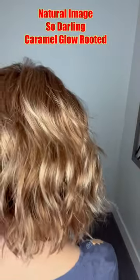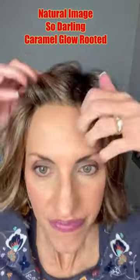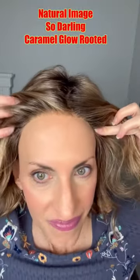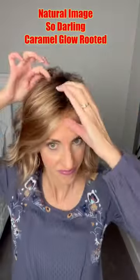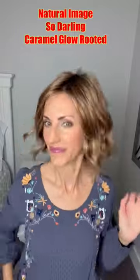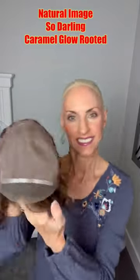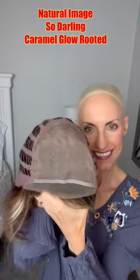This wig is so darling — by Natural Image in Caramel Glow Rooted. This was provided by Continental Wigs UK for this review. She has a beautiful extended lace front with a full mono top, so you can choose wherever you want to part. I've got great coverage around the face. This is an average size wig, but it's not too large on my petite head.